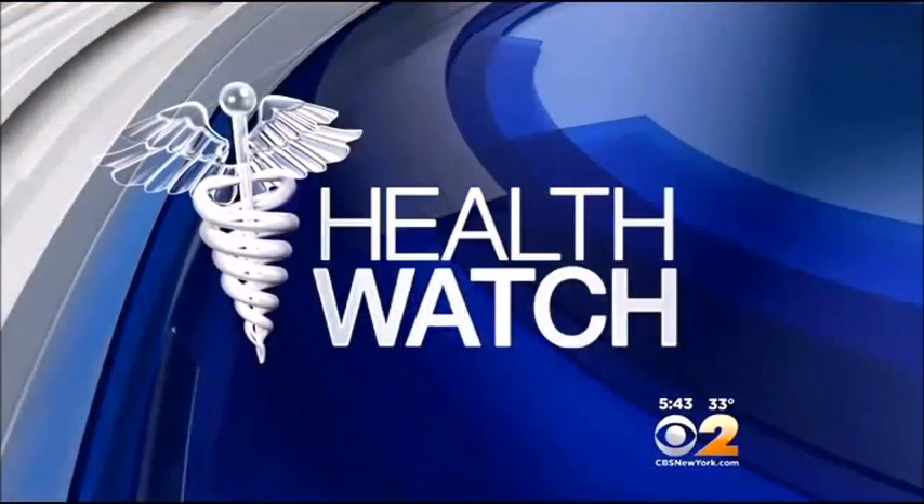Watch tonight. We all know music can soothe, but it can also do much more. CBS 2's Dr. Max Gomez explains how music is helping stroke patients literally regain function.